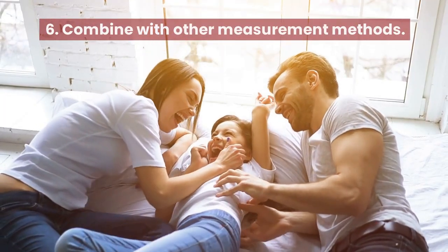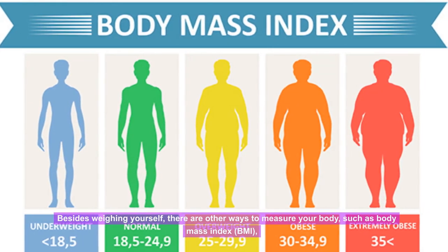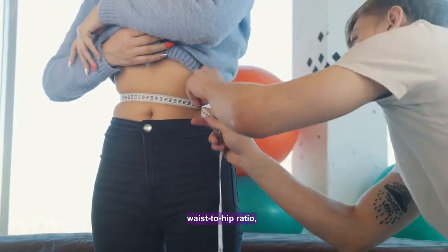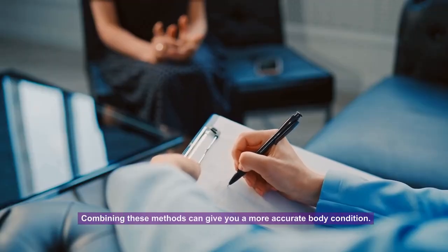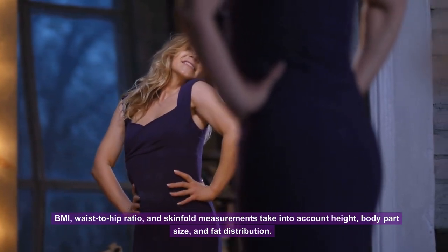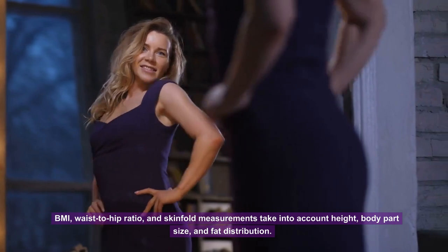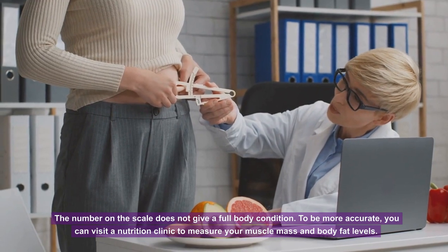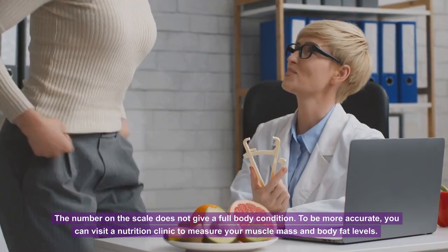Tip 6: Combine with other measurement methods. Besides weighing yourself, there are other ways to measure your body, such as body mass index (BMI), waist-to-hip ratio, and skin folds. Combining these methods gives a more accurate picture of your body condition, as they take into account height, body part size, and fat distribution. The number on the scale alone does not give a full picture. For greater accuracy, you can visit a nutrition clinic to measure muscle mass and body fat levels.